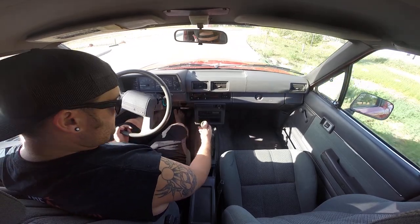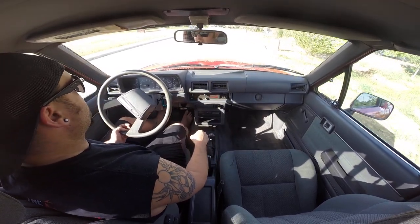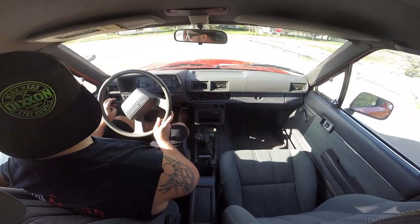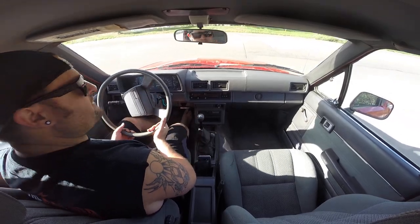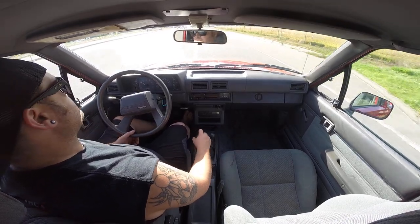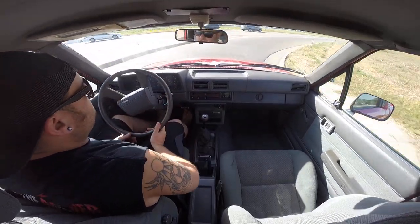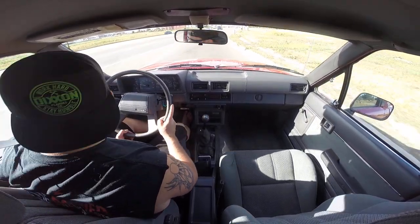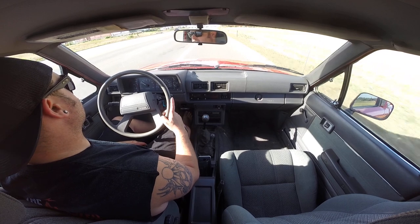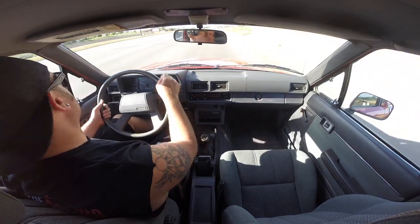A lot of times this notchiness is caused by the plastic cup the shifter sits in — those can fall apart or get really warm and cause weird engagement. I've taken this apart and checked it, and it's got an upgraded bushing, probably Delrin, that the shifter rides in, so that's not the issue. I'm assuming it's the original transmission — with 152,000 miles on it, it could just be worn. I just wanted to point it out; I don't feel like it's a major issue, but I like to point out any issues I find with the vehicle.